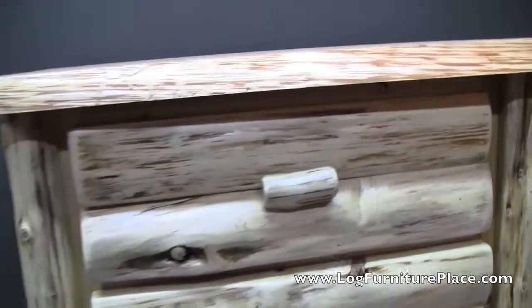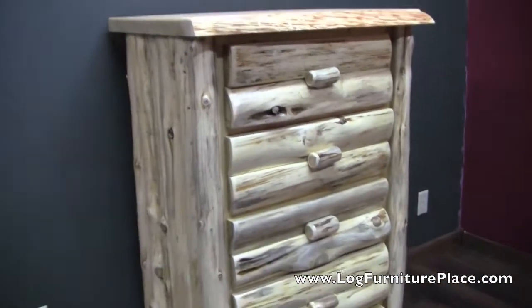Now our Cedar Lake Collection is available unfinished as shown here, or in a clear finish or a honey pine finish. The honey pine finish will give a little bit of an aged appearance.